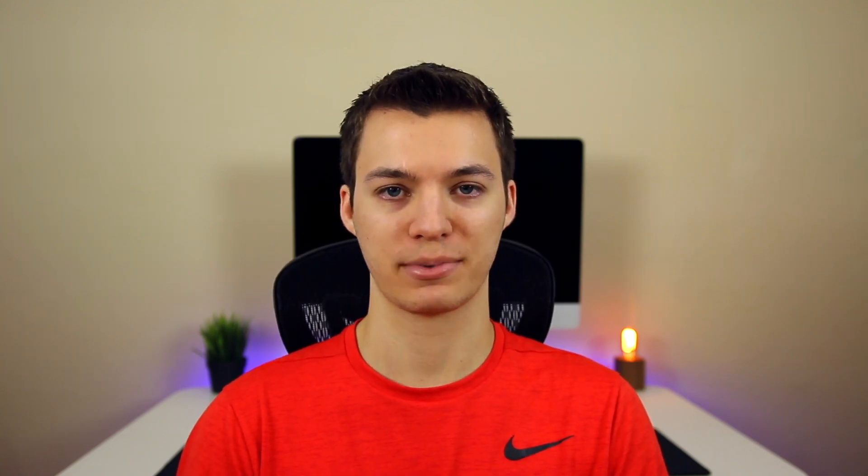Apple finally killed iOS 10.3.1 yesterday evening after 43 days of it being signed after 10.3.2 dropped. 43 days is so much longer than anyone expected, because if you look at my research on the chart I put together, the typical signing window time between iOS versions is around 7 to 14 days. The last time we had a signing window open for more than 40 days was iOS 10.1, and that's actually the only other time since iOS 9.0 back in 2015 that that's happened.